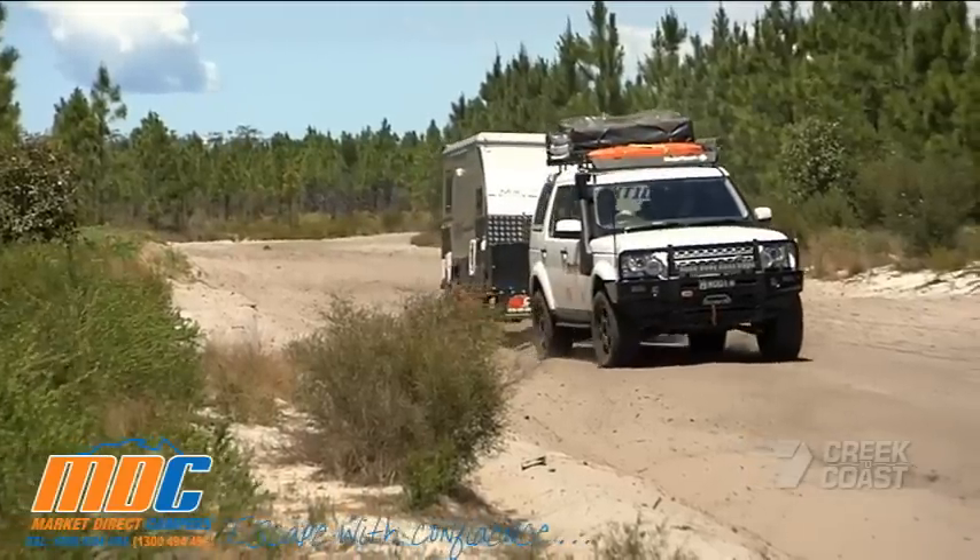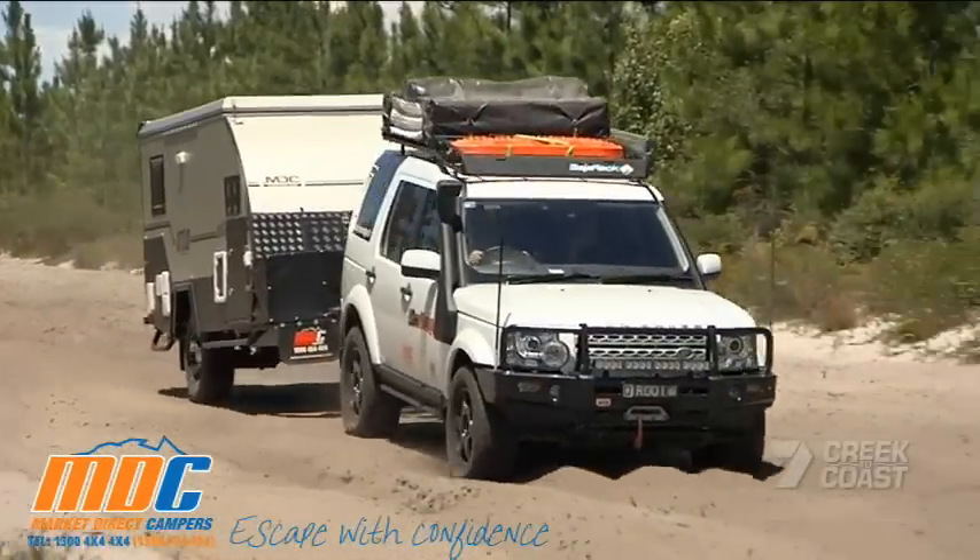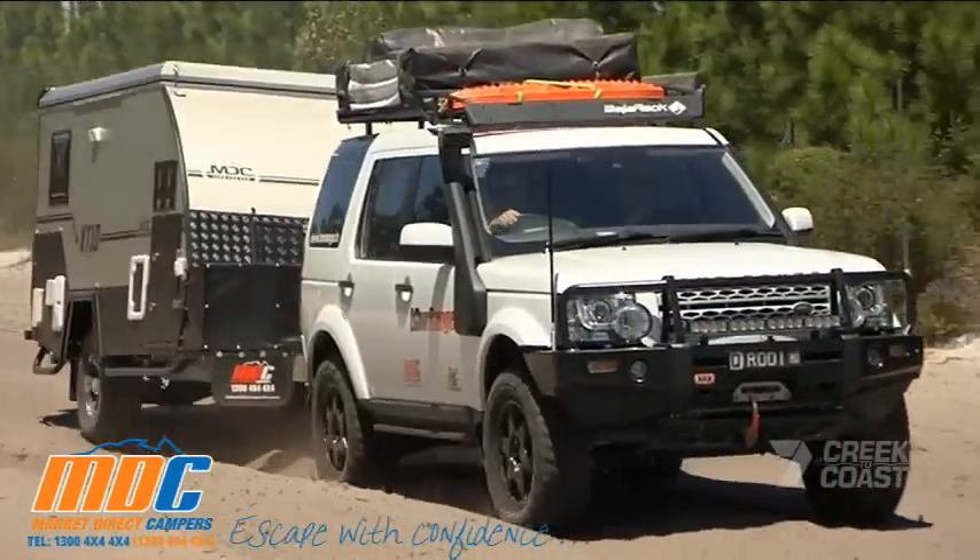Glenn has traveled from Cape York, the Simpson Desert, and the Victorian high country through to Tasmania, in some of the roughest conditions you can imagine.